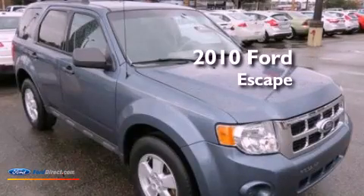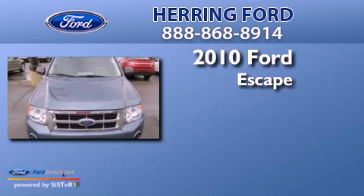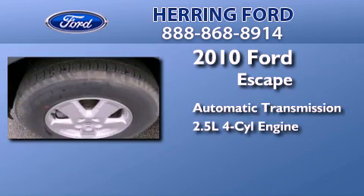This is a 2010 Ford Escape. This crossover has an automatic transmission and an inline 4-cylinder engine.